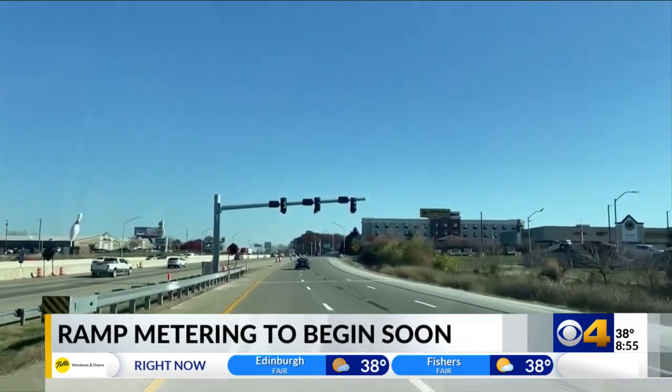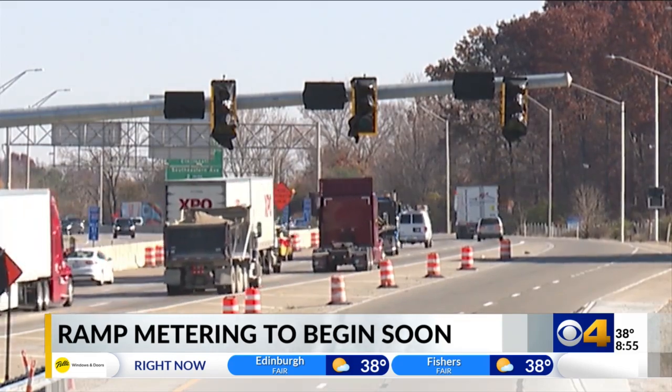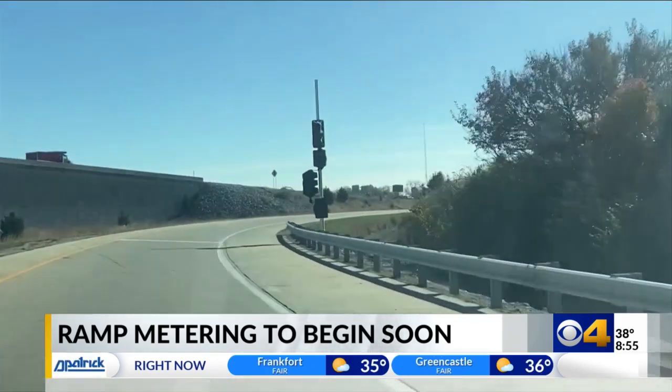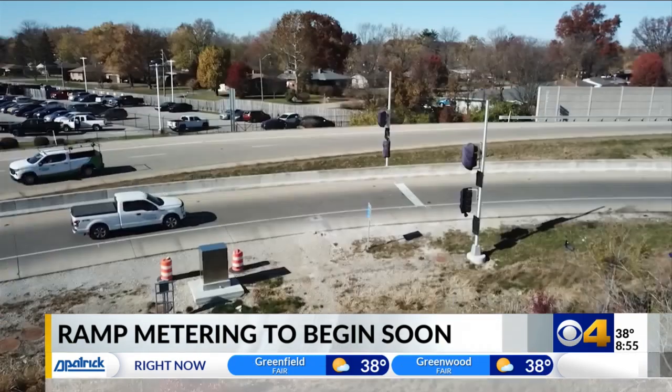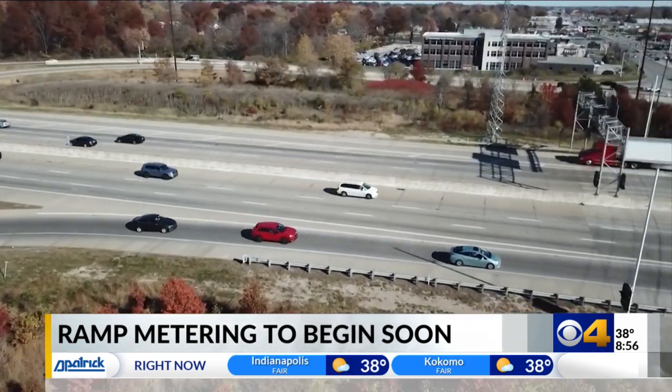What we know so far about the new technology is: like normal traffic lights, green will mean go, red will mean stop, but yellow will only be flashing when the lights are not in use during less congested traffic. This section of 465 was specifically picked because of how backed up it can get, especially during rush hour.